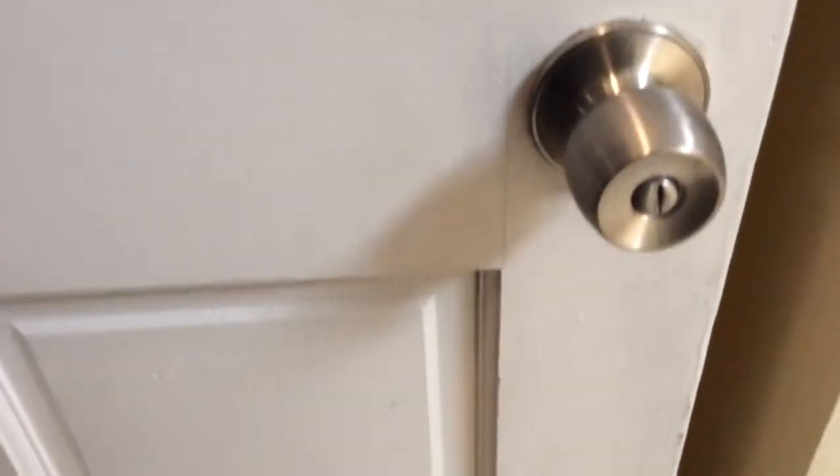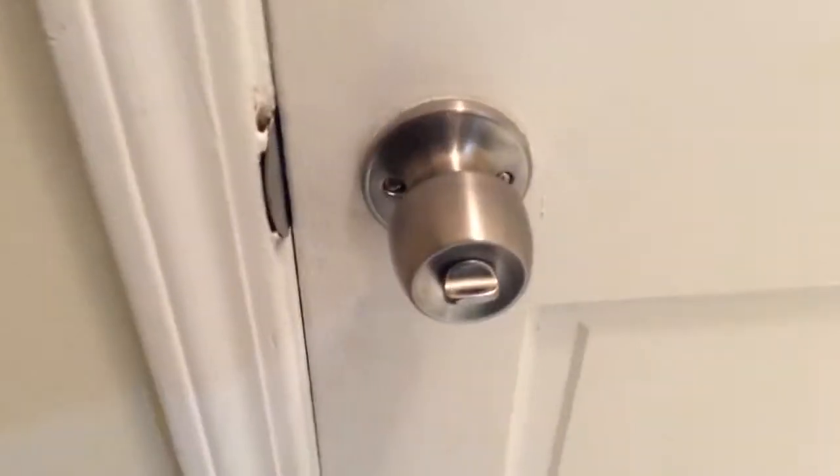Basically this is an interior door lock, but all you need is a coin to turn it, which makes this locking mechanism basically obsolete. So we're going to request that a dead bolt be put in there with a new locking knob that matches the front door.